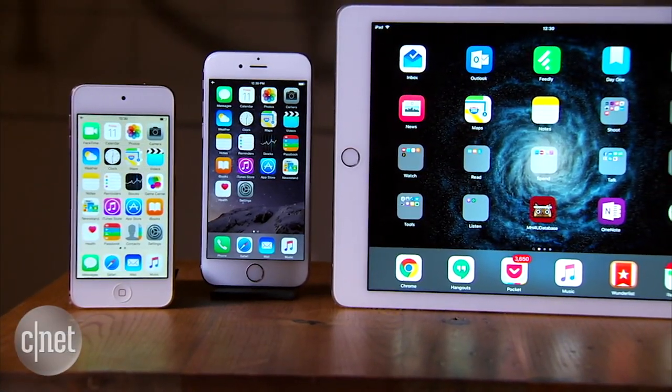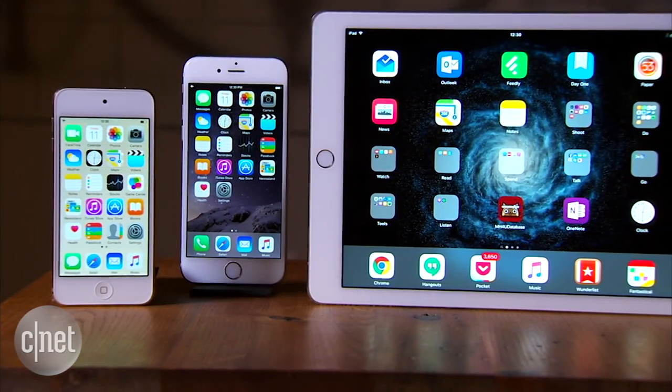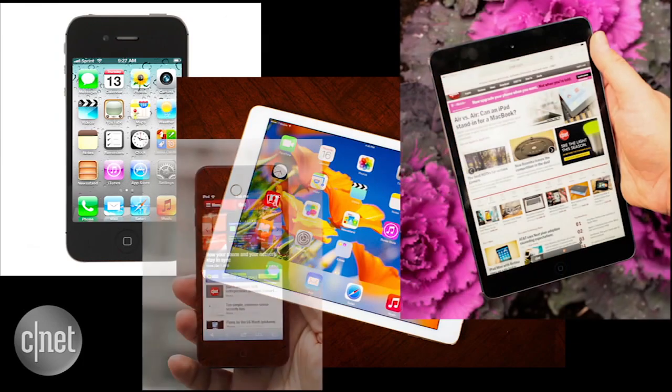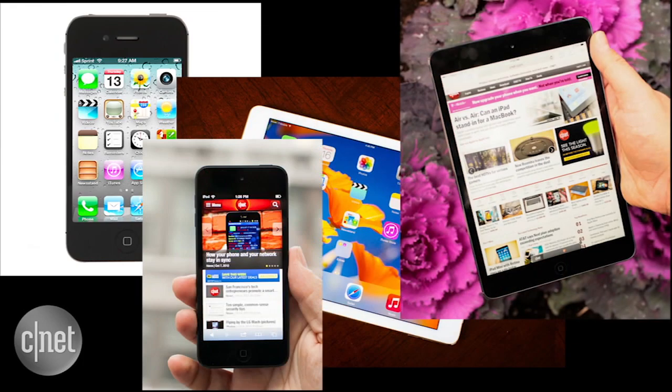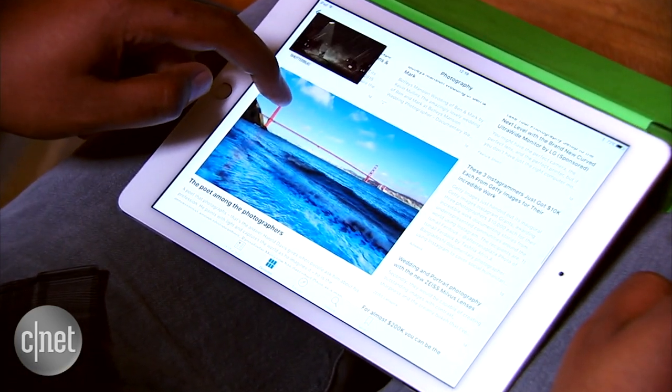If you've bought a mobile Apple gadget in the last few years, you should be good to go with iOS 9. The new operating system is compatible with the iPhone 4S, iPad 2, the original iPad Mini, and the fifth-generation iPod Touch, and all the devices that came after them. You'll be able to grab it as an over-the-air download or through iTunes today.